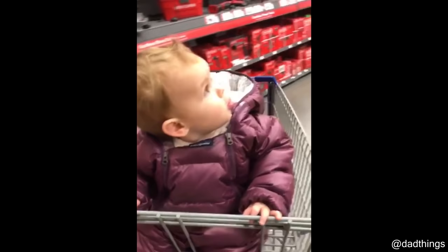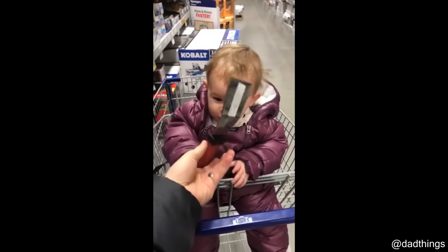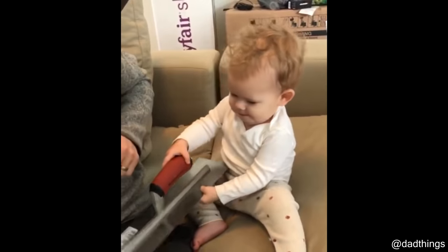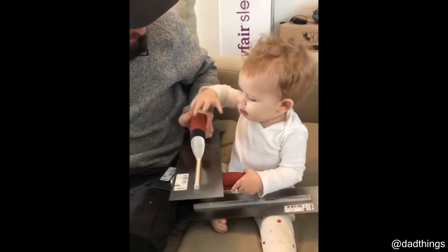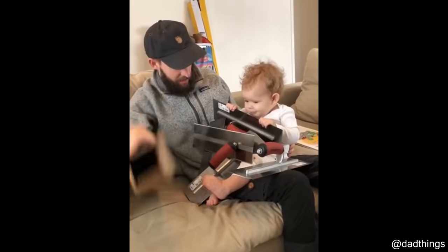This dad made a viral video with his daughter being amazed looking at tools. The company that makes the tools saw the video and sent her an entire box full of trowels. That's a lot of trowels!